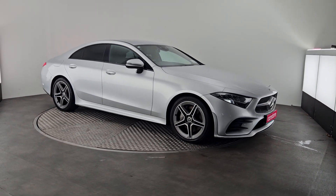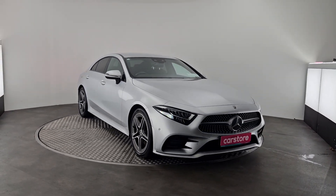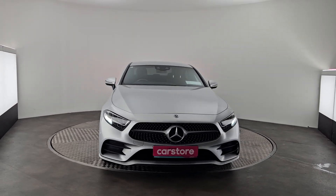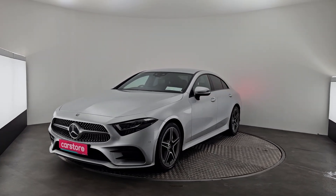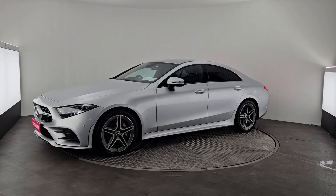I just wanted to do a quick presentation on this beautiful 2020 Mercedes-Benz CLS 300d, finished in a beautiful metallic silver with the black interior. She is accompanied with the front and rear park sensors, AMG alloy wheels, rear privacy glass — an absolutely gorgeous car.